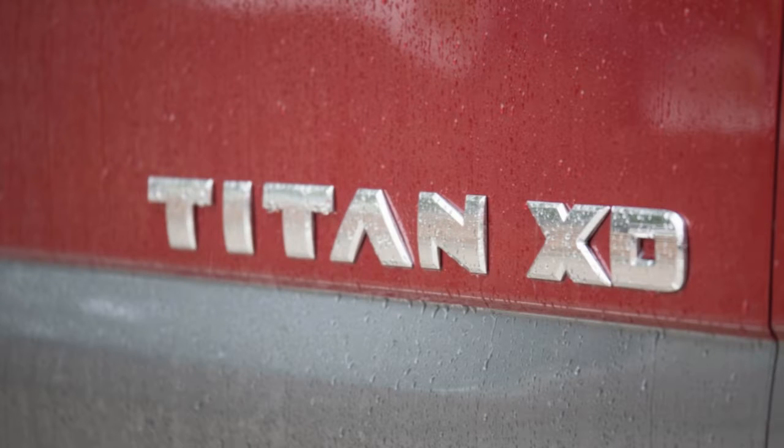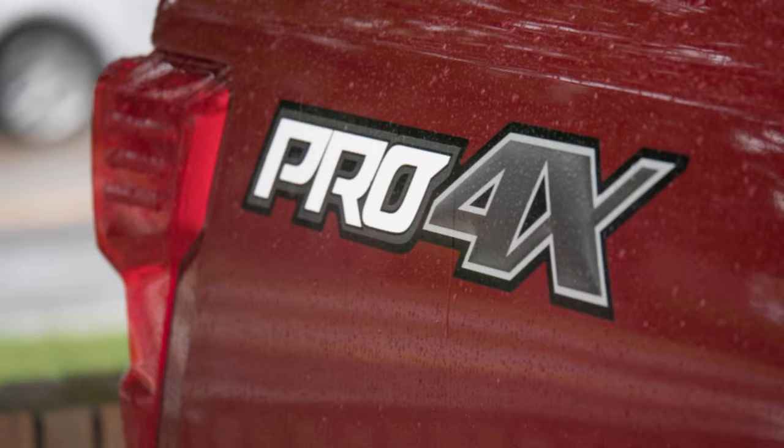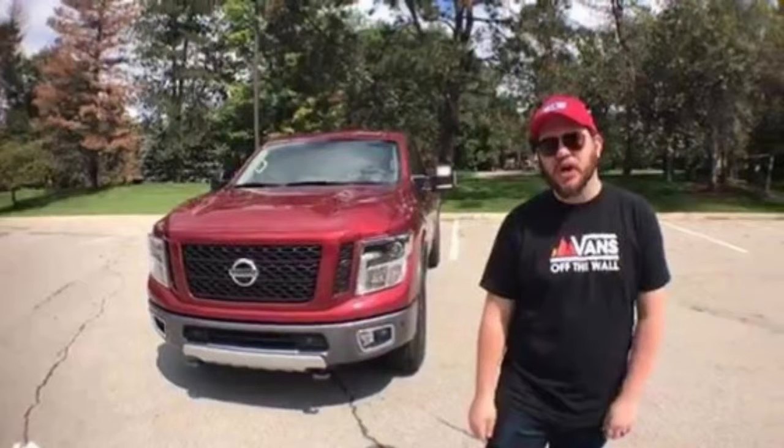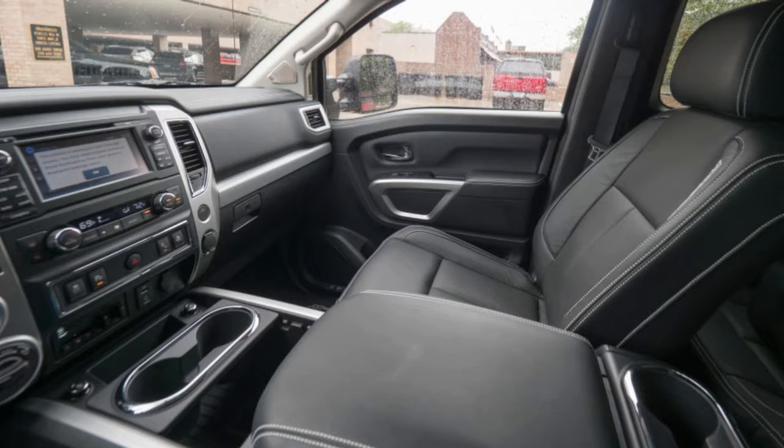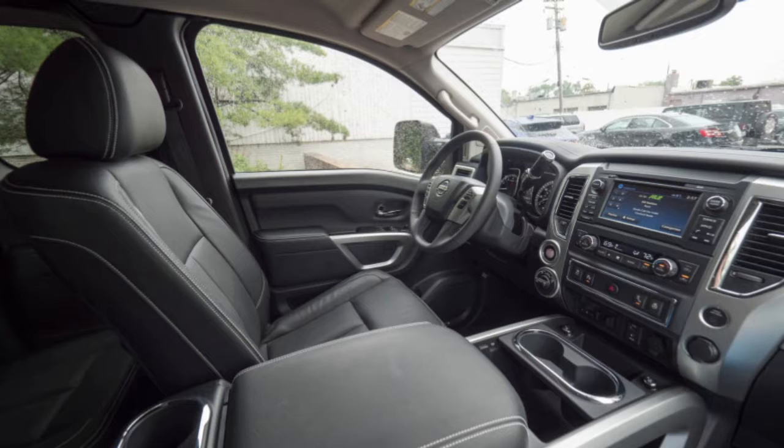Think of the Titan XT as an F-200, if that makes sense. This isn't the replacement for the first-gen Titan — a truck that was born during George W. Bush's first term and lived on for another 12 years, mostly unchanged. There's a smaller but identical-looking Titan for that. The XT is all on its own, with no real direct competitors.